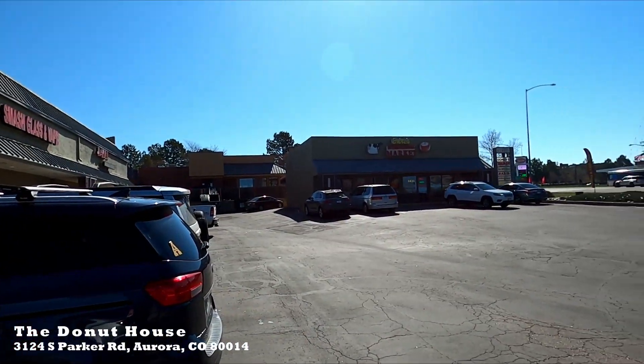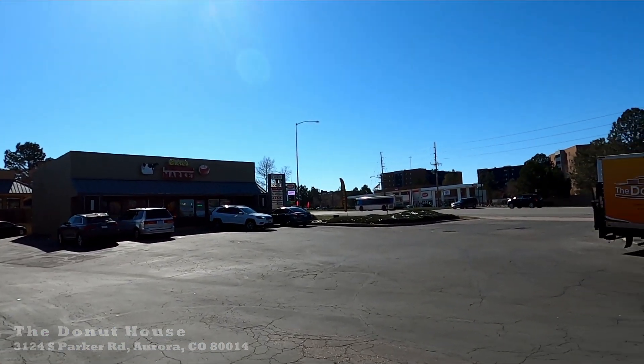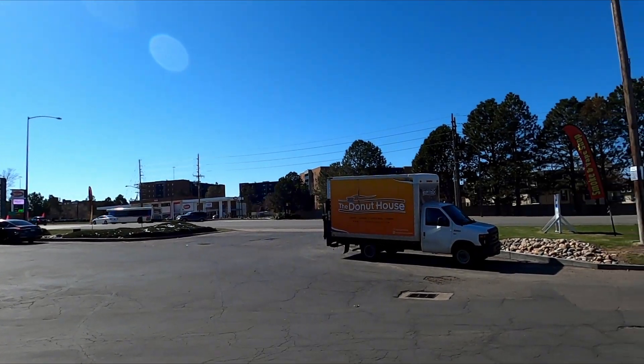All right guys, so who doesn't love donuts? Let's go ahead and try this new place I found. It's called the Donut House — nine locations in Colorado, and this is the one in Aurora. They opened in 2009. Let's go check it out.